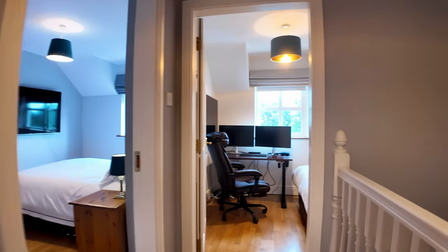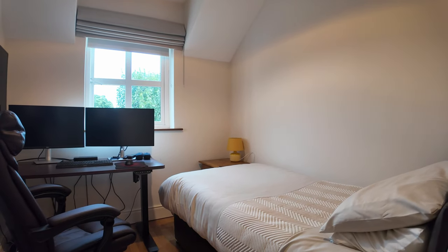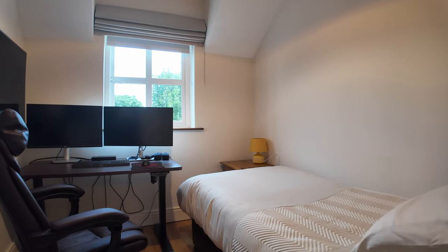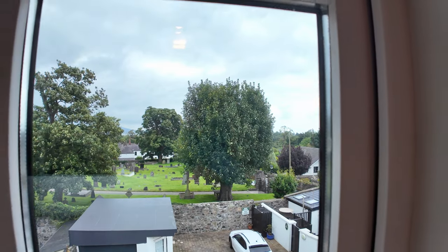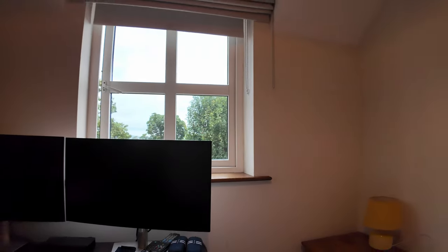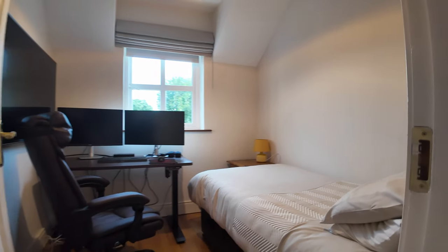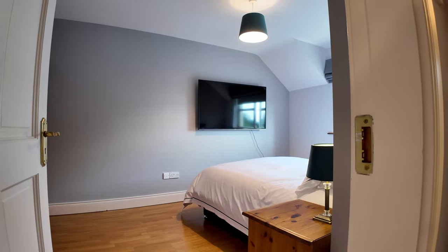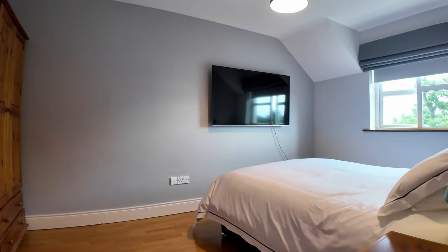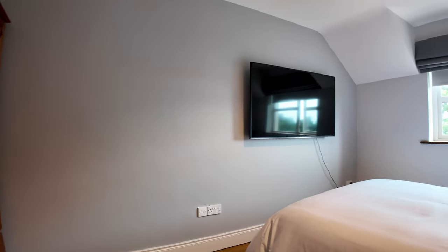Over to the front, here is the first of the three bedrooms, currently dual-functioning as a work-from-home space. Imagine working from home with that beautiful view outside — what a prize. You could also fit a four-foot-six double bed in there if you turned it around. The lovely semi-solid oak floor runs through this level as well, giving a warm tone and feel to the space.